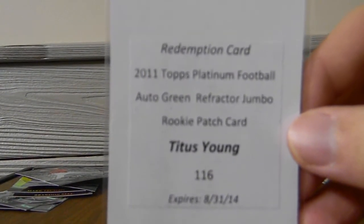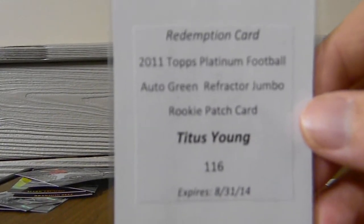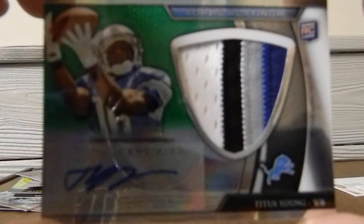It was an auto green refractor jumbo rookie patch. I waited for a while for it — as you guys know, redemptions take a while. And just before my birthday, which was actually last Friday, this came. It was probably one of the better birthday presents I got. But there it is. Finally, after waiting for it for so long, I got it.